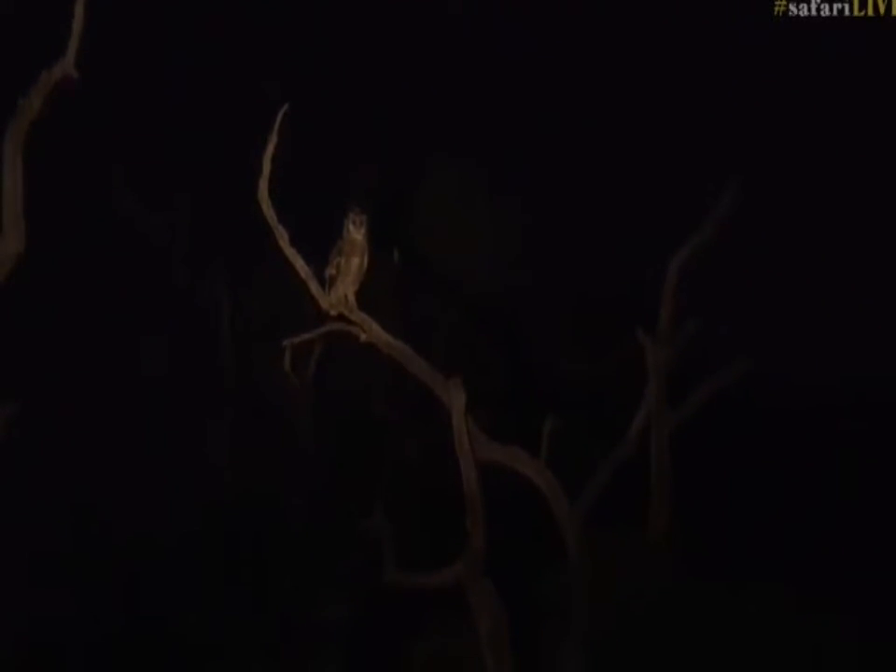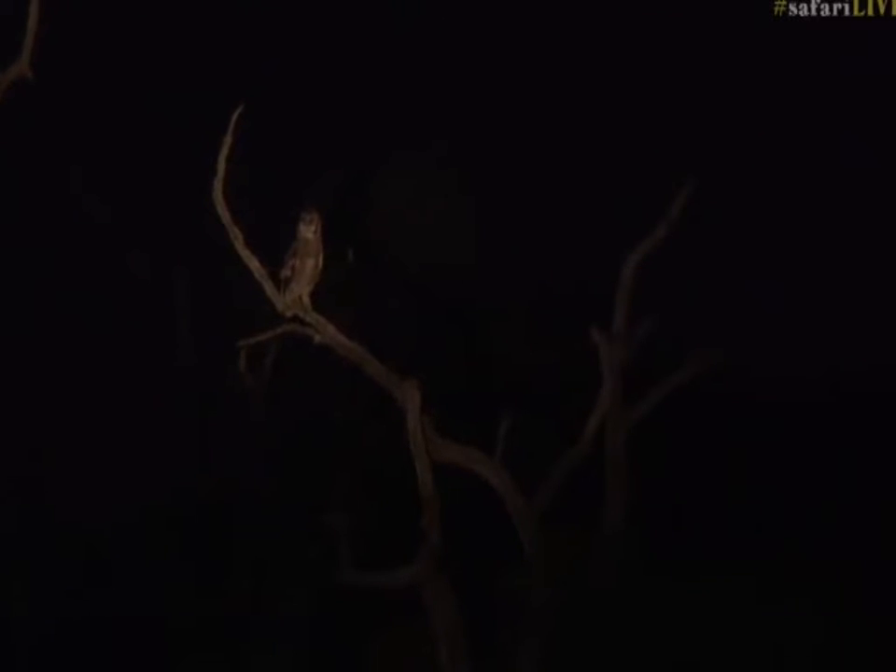They are massive individuals. Scrub hares better beware — if there's any scrub hares anywhere near this area, be careful because this owl is around. And likewise, any guinea fowl that might be around as well.